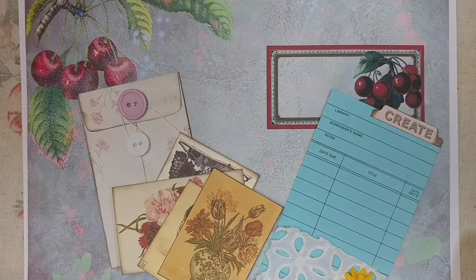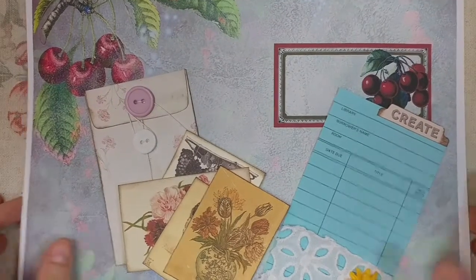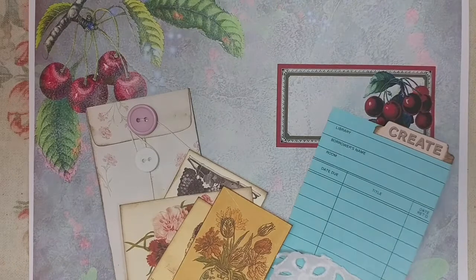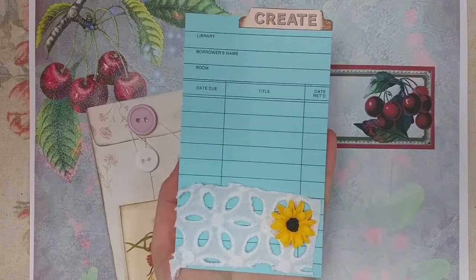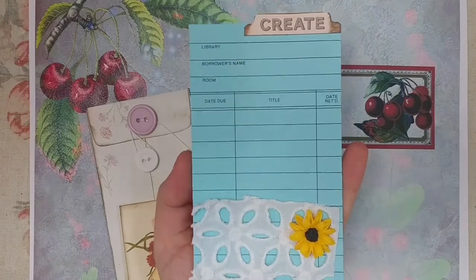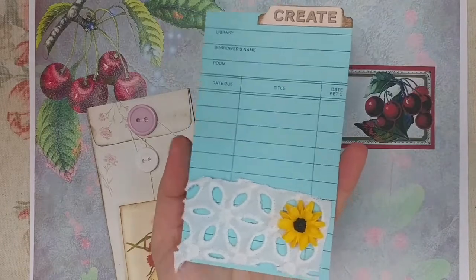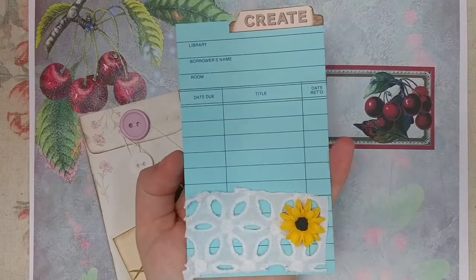If you purchase any physical item — anything that is shipped to you, anything that you pay shipping with, so none of the digital kits — you will receive an altered library card. This is an example of the different colored library cards you'll get. The library cards are from Above Par Crafts. I love how there's different colors, so you'll get one that is altered in some way. Here's one that I have, and you'll get one of these tucked into your order for free.